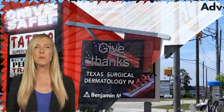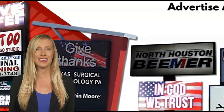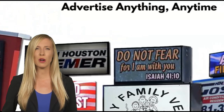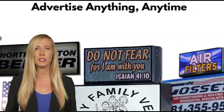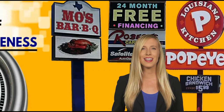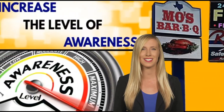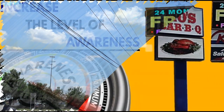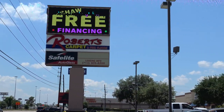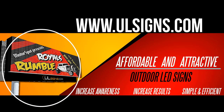We come with the best and the most perfect LED signage solution developed by our latest technology and creative ideas. We offer you a large variety of LED signs and billboards for your commercial and industrial needs. Consider ULSigns as the highest quality LED sign at the most competitive price. Visit our site at ULSigns.com.